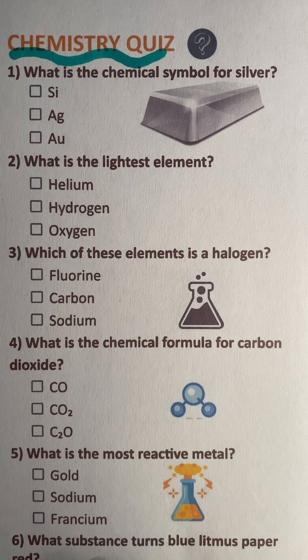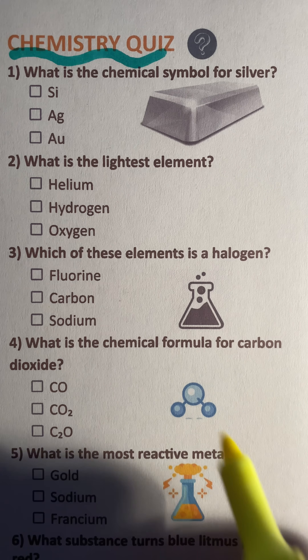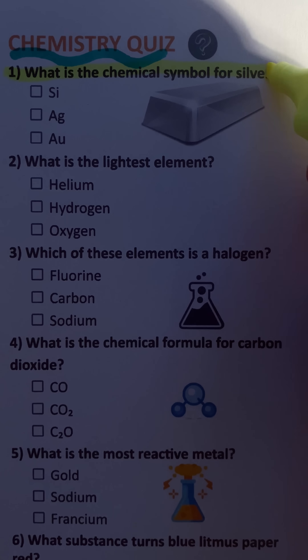Chemistry quiz. If you don't get 5 out of 7, you need to go back to school. Question 1: What is the chemical symbol for silver?